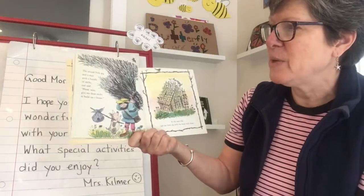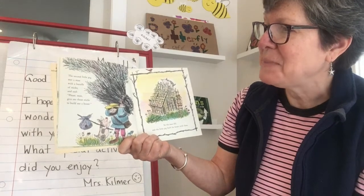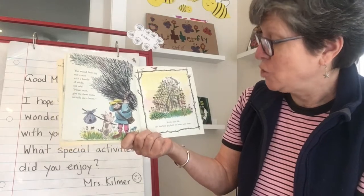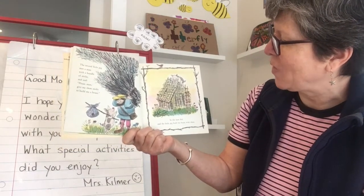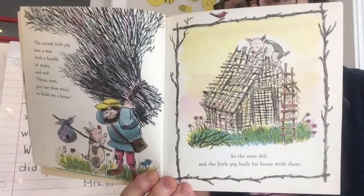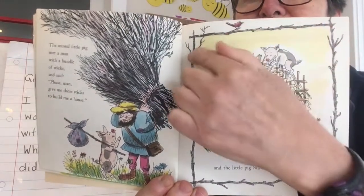The second little pig met a man with a bundle of sticks and said, 'Please, man, give me those sticks to build me a house.' So the man did, and the little pig built his house with them. And just like in the other illustration, the border of the picture of the house is made out of sticks.